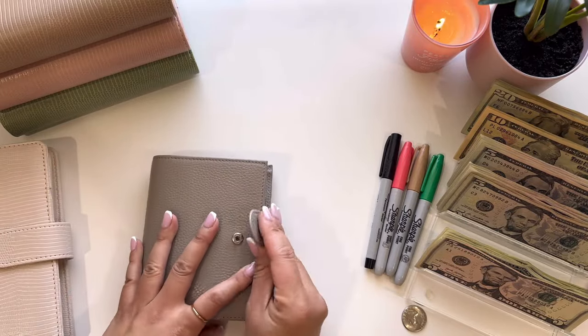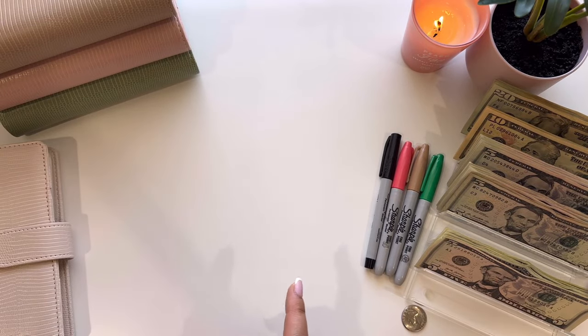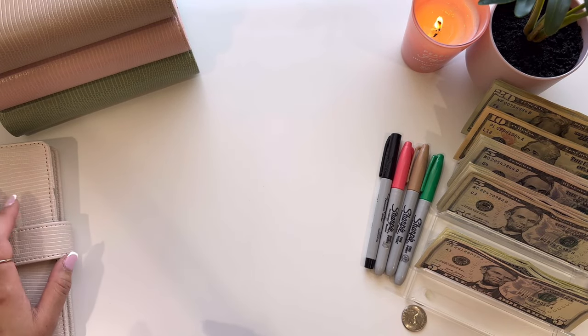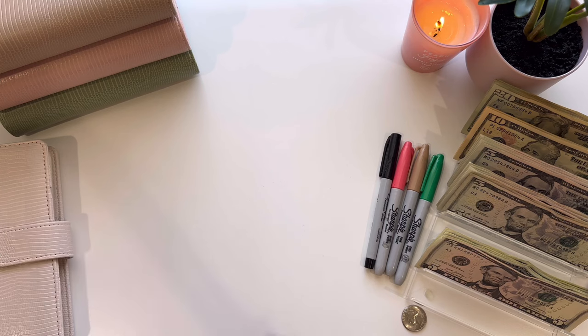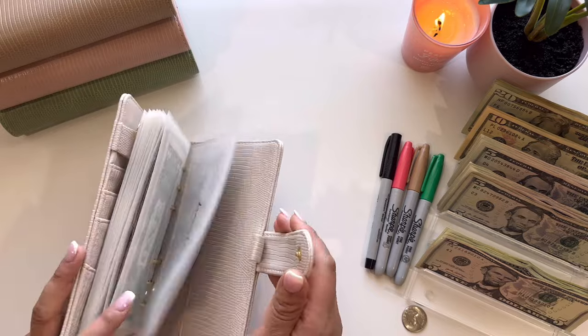Alright, so that is it for my wallet. I switched my wallet because I really want to buy the A7 wallet from Trang's Plan — I've been eyeing that for a little bit. So I'm just going to use the Moterm for now, but I'm going to jump into my cream binder first.